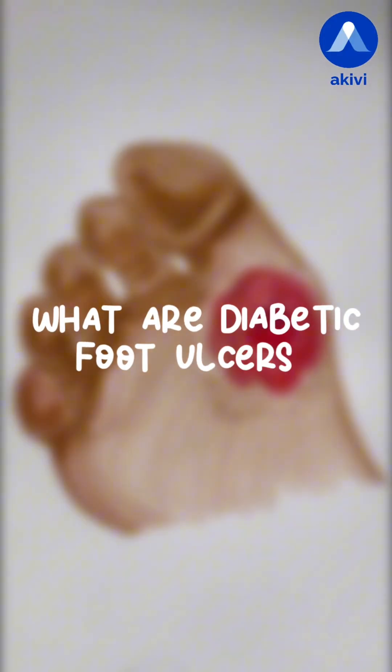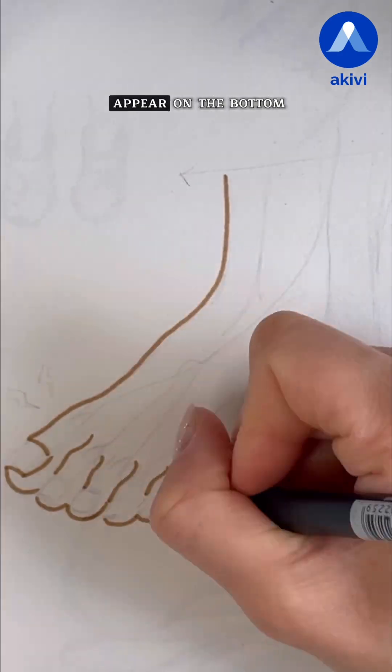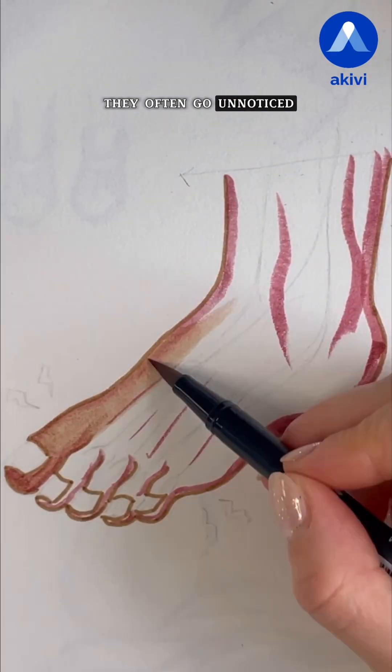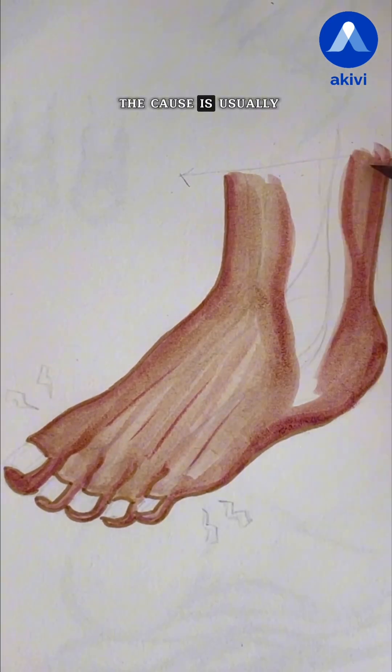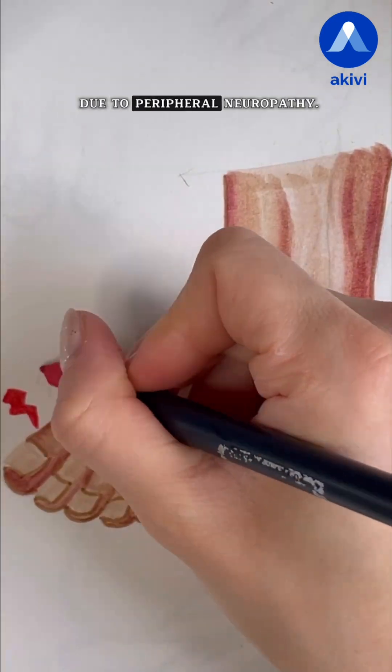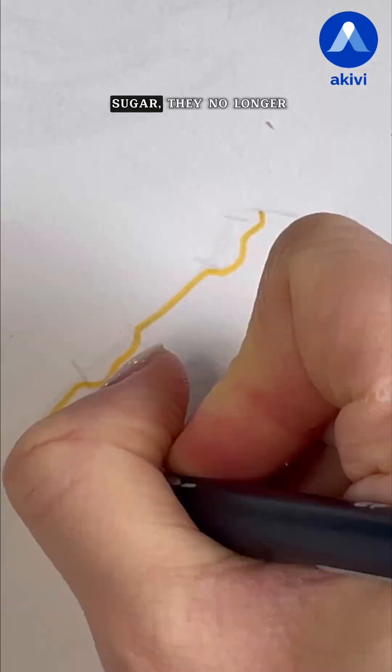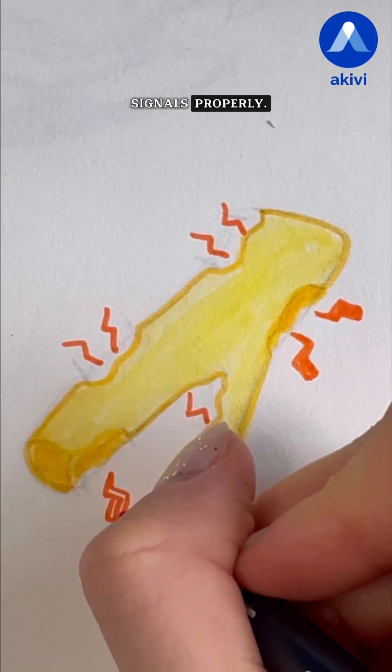But what are diabetic foot ulcers? They're painless ulcers that appear on the bottom of the foot. Because they don't hurt, they often go unnoticed in the early stages. The cause is usually a loss of sensation due to peripheral neuropathy. When nerves are damaged by chronic high blood sugar, they no longer transmit pain or pressure signals properly.